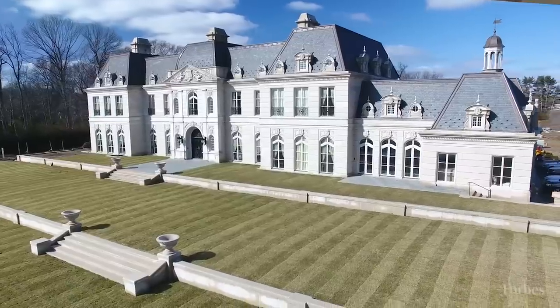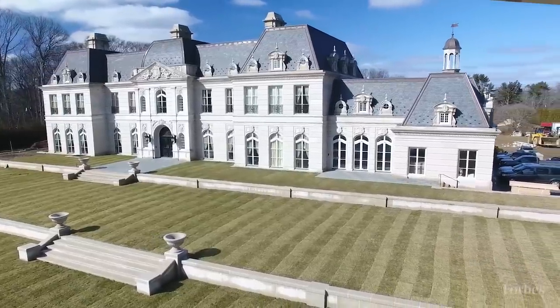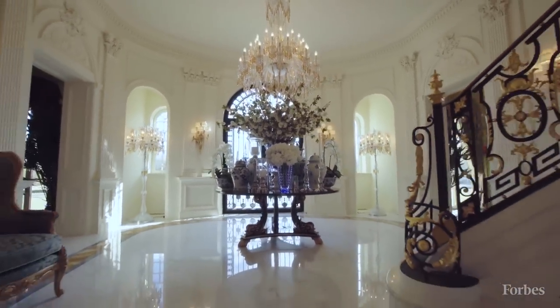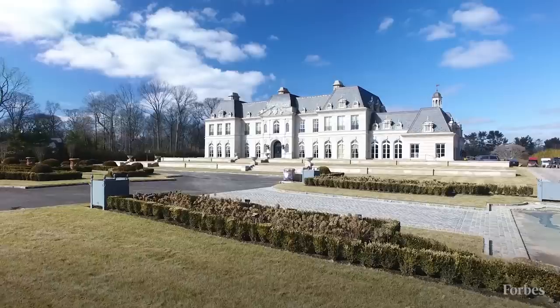It takes a while for a unique home, and in particular in this price range on Long Island, to sell. There really hasn't been such a large sale for a long time. I've sold some high-end properties, but this is in another category.